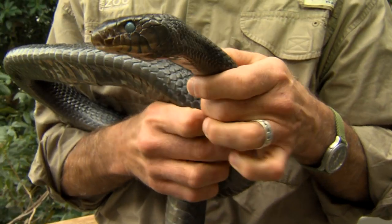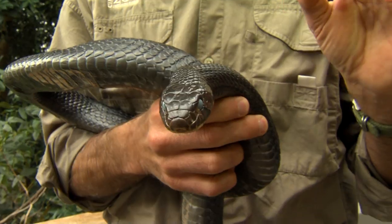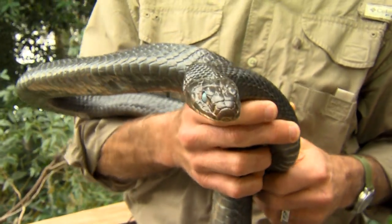She's an old snake. She's 17 years old. She's lived her whole life here at the Cincinnati Zoo, and she sheds about every other month.